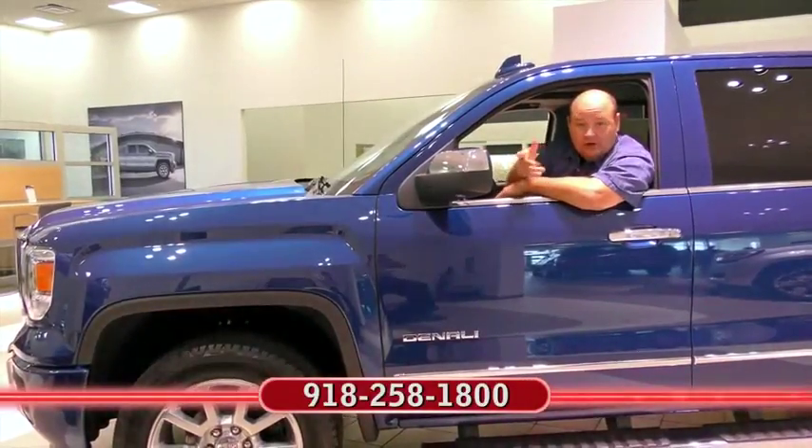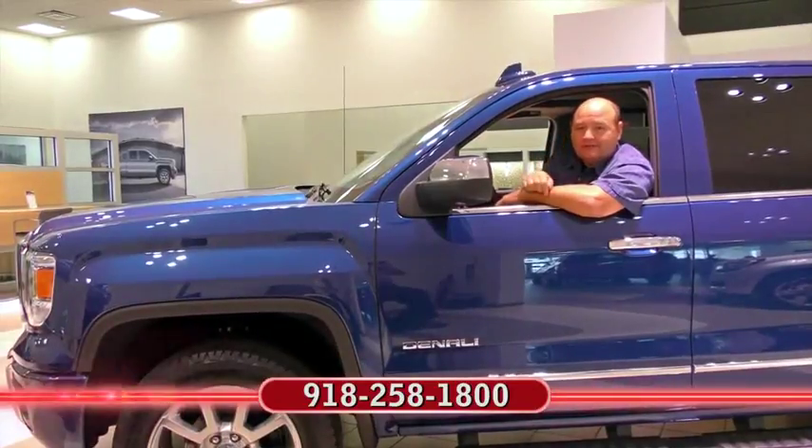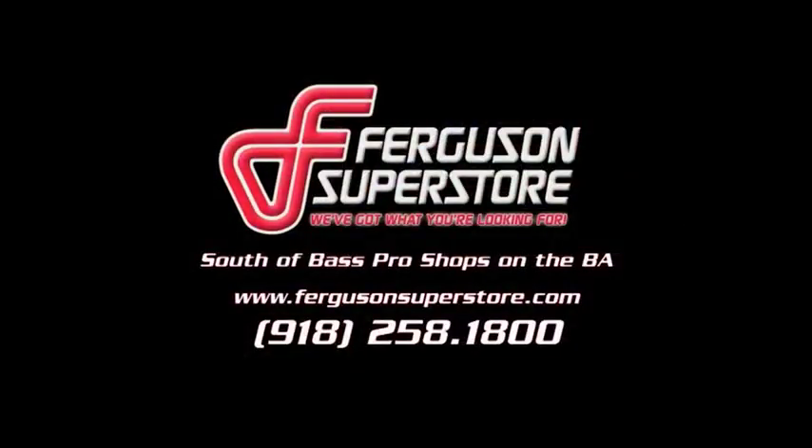I'm Rick Cora. If you'd like more information about the car you just clicked on, at the end of the video, call my friends at Ferguson. Remember, no one beats a Ferguson deal. Ferguson Superstore.